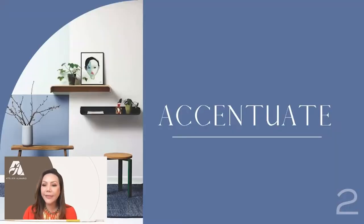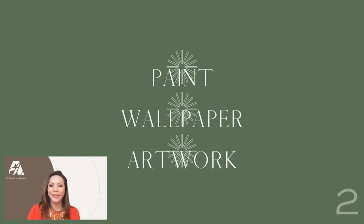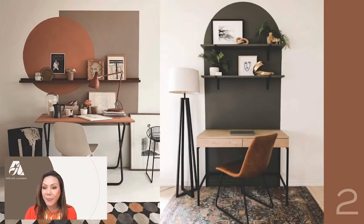Another tip is accentuating the walls. We can do that by doing three things: applying paint, wallpaper, or artwork. Using paint is our favorite because it's very inexpensive and easy. And if you choose the wrong color, it's easy to buy another pint of paint to correct it. Here we're showing two shapes and a rectangular graphic accent that mimics the carpet in front — it became a gallery wall as well as a very graphic wall for the desk.